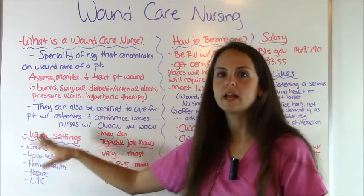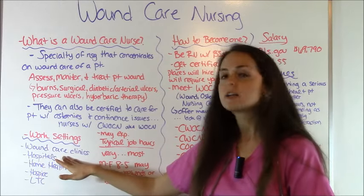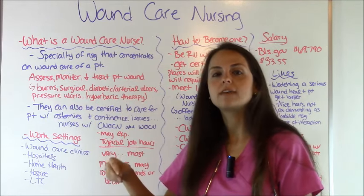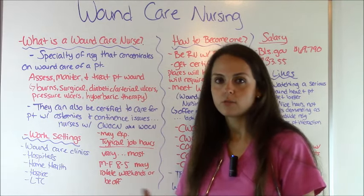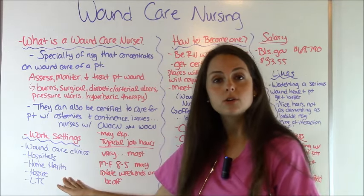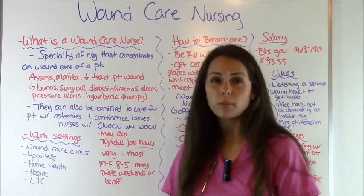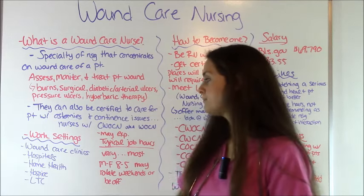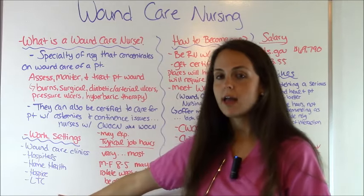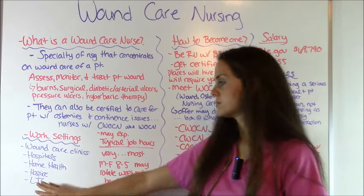So what type of work settings do these nurses tend to work in? They tend to work in wound care clinics, hospitals — which may have a wound care team or an in-hospital clinic — home health, where nurses visit patients discharged from the hospital to continue wound care, hospice care, and nursing homes, also known as long-term care facilities. Patients in long-term care are really at risk due to poor nutrition and susceptibility to pressure ulcers.